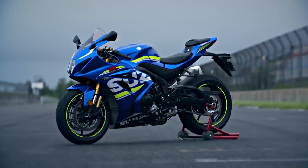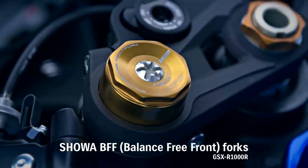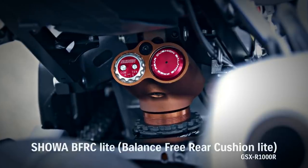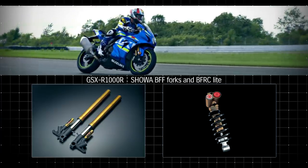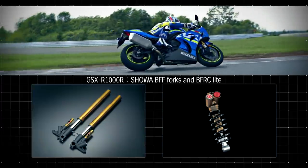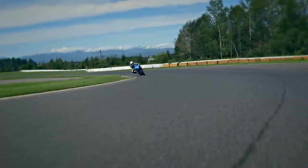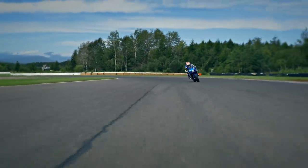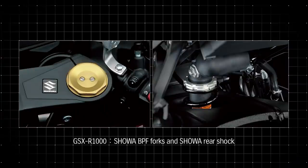The GSX-R1000R model's Showa BFF forks and BFRC-lite shock were developed for racing and are now adapted to mass production. Both enhance cornering traction by delivering smoother, more controlled travel and improving handling of pavement imperfections. Improved feel and drive grip enables riders to initiate their drive sooner and accelerate out of corners harder. The standard GSX-R1000 model is equipped with Showa BPF forks and rear shock.